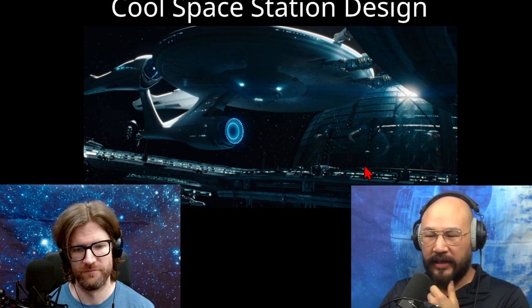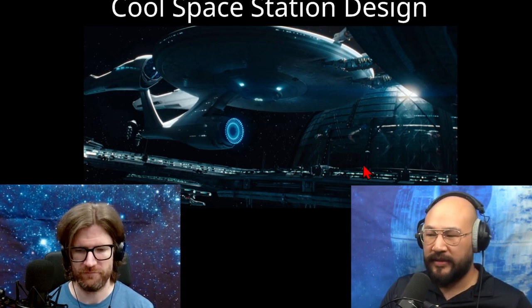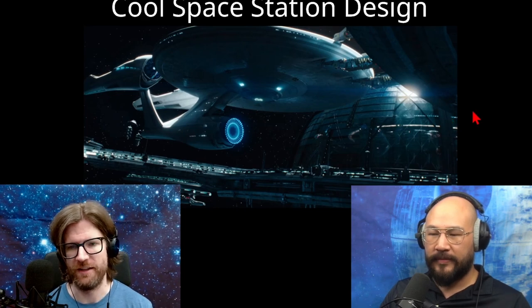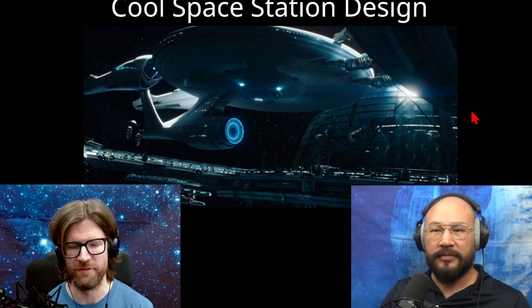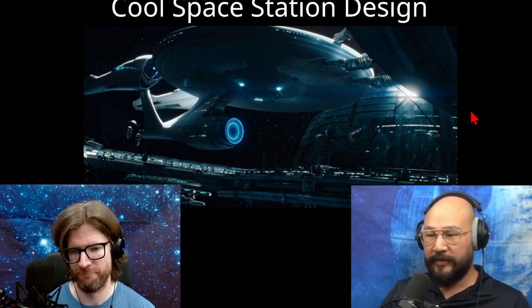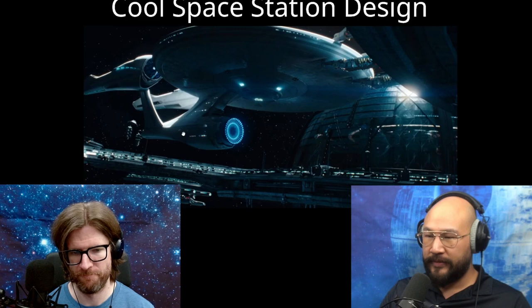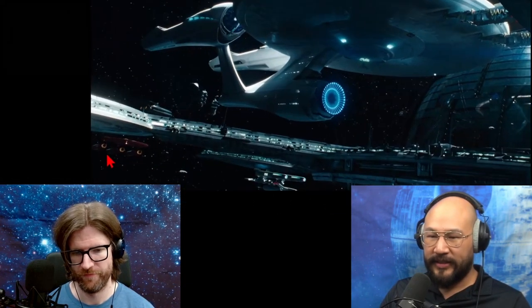They're not yet worried about density because they just don't have that many ships. Personnel and building ships is more important than efficiency of design of the space station — they're just not pressed for space or efficiency yet.